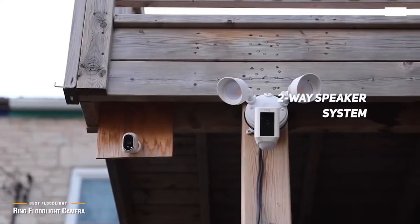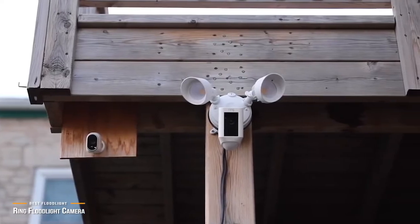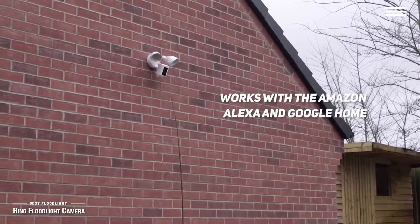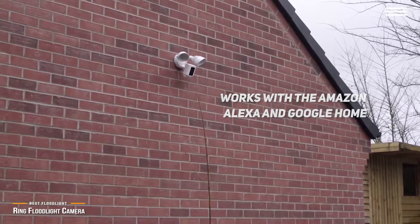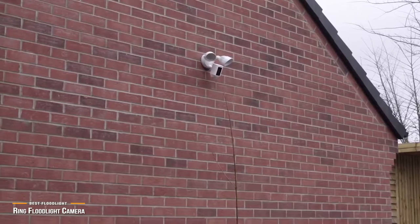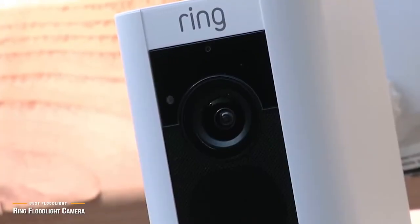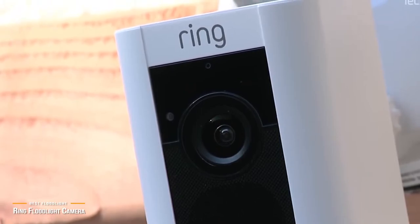The Ring Floodlight Camera integrates with the Ring doorbell and other devices in the Ring ecosystem, plus you can share videos on the Ring Neighborhoods network. It works with Amazon Alexa and Google Home. Unfortunately, the Ring Floodlight Camera does not work with Apple HomeKit. This is a wired camera, so you do need to hardwire install it, but once installed, unlike wireless cameras, you won't have to worry about making sure the batteries are always charged. However, being hardwired, the downside is that the Ring Floodlight Camera will not work during a power outage.